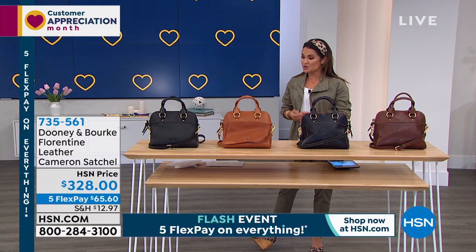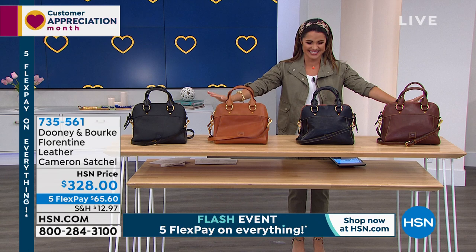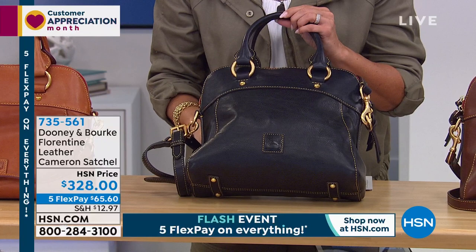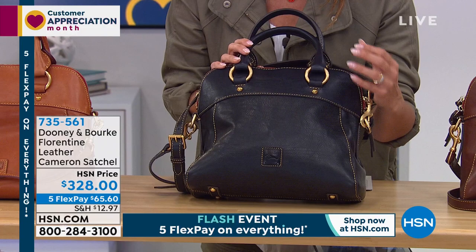I'm so excited — we're about to debut something brand new. Think premium, top of the line from Dooney & Burke, because this is 100% Italian Florentine leather. It is the most supple, it is the softest. You should smell the studio right now — it is better than a new car smell. Absolutely stunning.